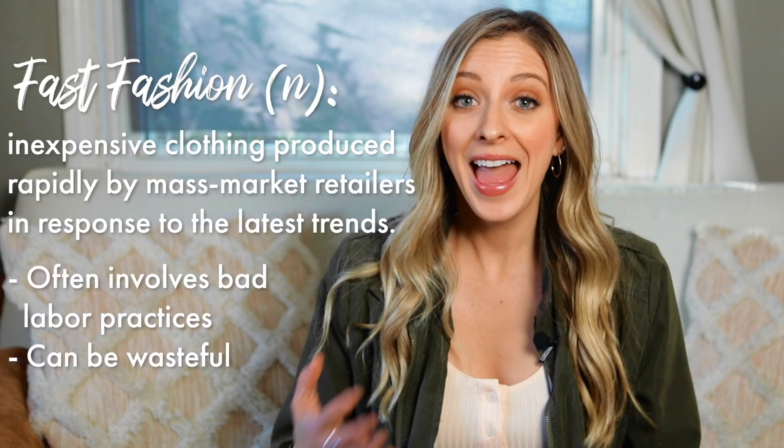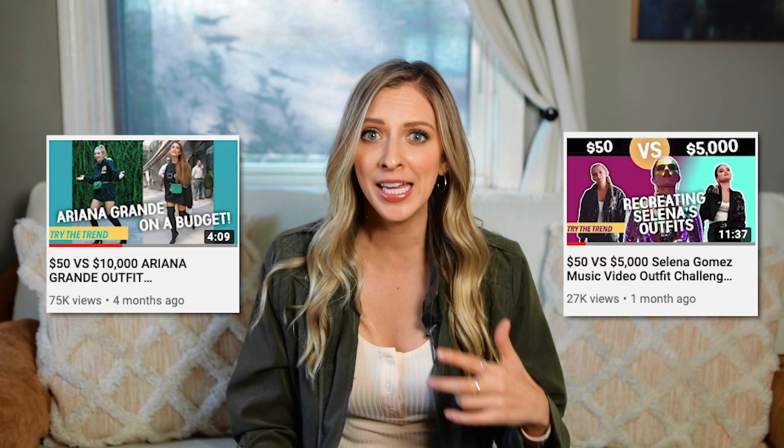I've seen a lot of commentary lately on the nature of fast fashion, and I have to admit I participate in a lot of it. I know you've seen a lot of my shows — I go to H&M, Forever 21, find things on Amazon. So I decided to take some steps towards being more sustainable when it comes to my fashion choices.